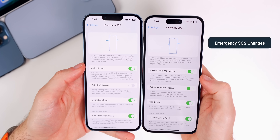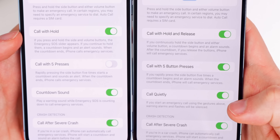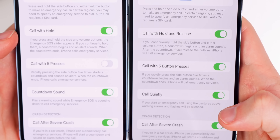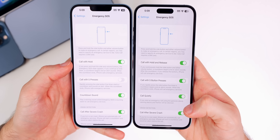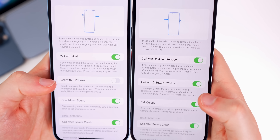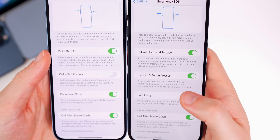We also have some changes with Emergency SOS. You will notice a new toggle called 'Call Quietly' — it says if you start an emergency call using the gestures above, warning alarms and flashes will be silenced. So you will no longer be startled by that shockingly loud alarm sound if you accidentally triggered Emergency SOS. Also, 'Call with Five Presses' is now labeled 'Call with Five Button Presses.'